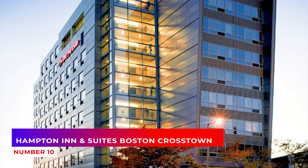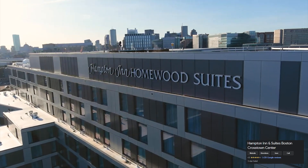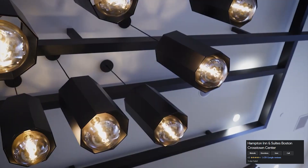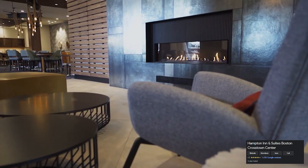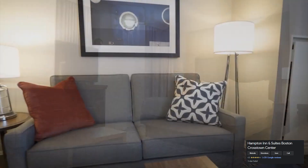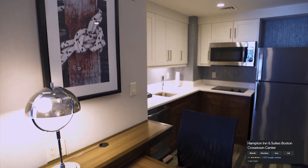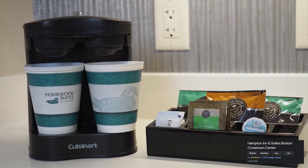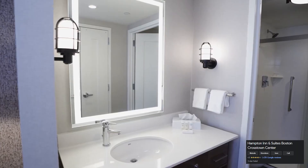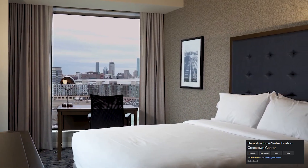10. Hampton Inn & Suites, Boston Crosstown Center. The Hampton Inn & Suites Boston Crosstown Center offers a great location, friendly staff, and comfortable accommodations. If you're looking for a hotel that will make you feel right at home without breaking the bank, this is a great option. Plus, it's near some of the best things to do in Boston, so you won't be bored during your stay. It also has free Wi-Fi and parking on-site, as well as an indoor pool, fitness center, and breakfast bar with omelet station.